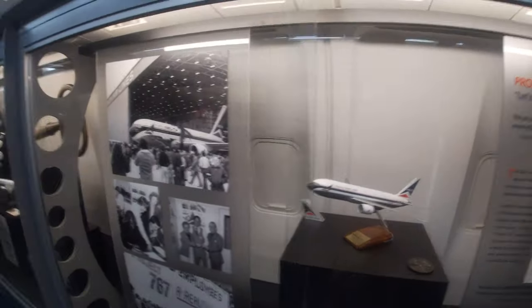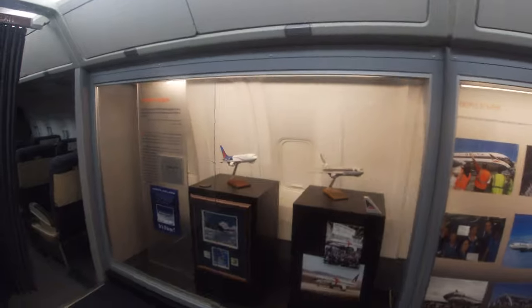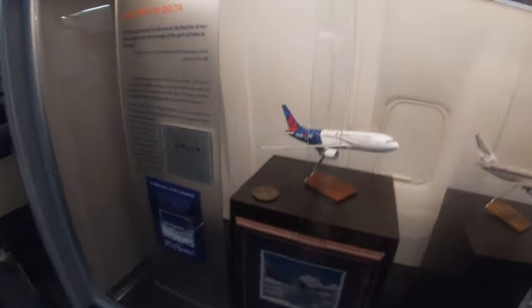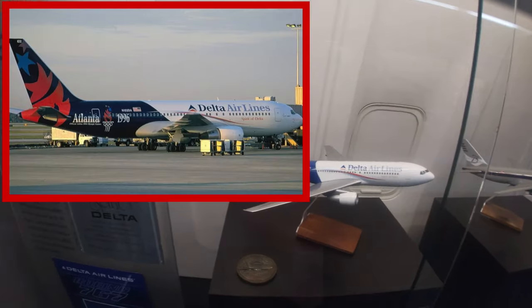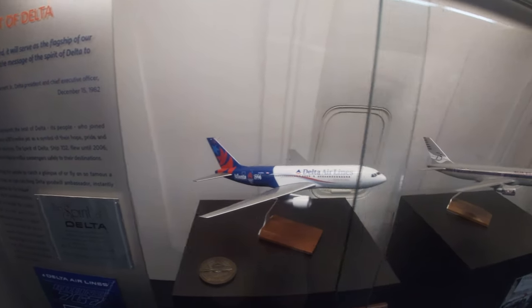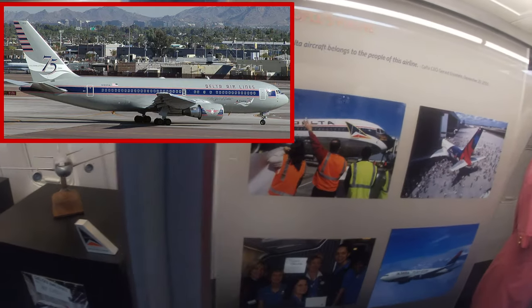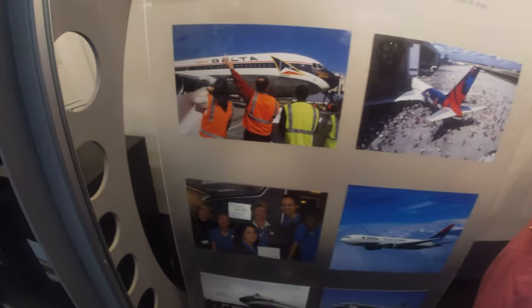There were so many different exhibits and nostalgic items on board this plane, I don't have time to get into all of them. The plane was even seen wearing the Atlanta 1996 Olympic Games livery — a pretty cool one — and a Delta 75 Years livery. In 2029, Delta becomes 100 years old.